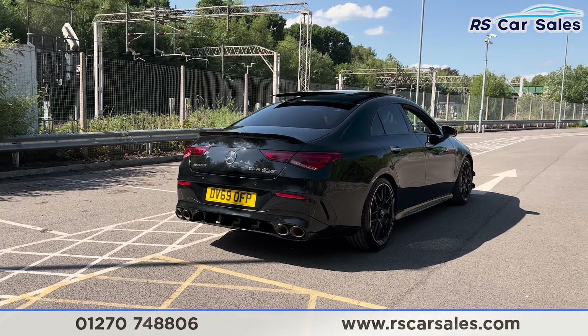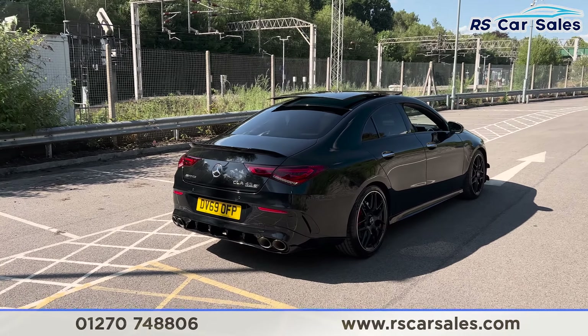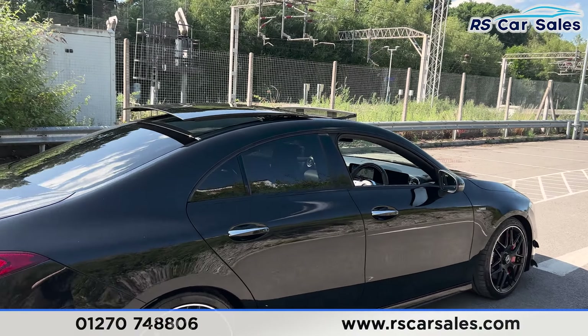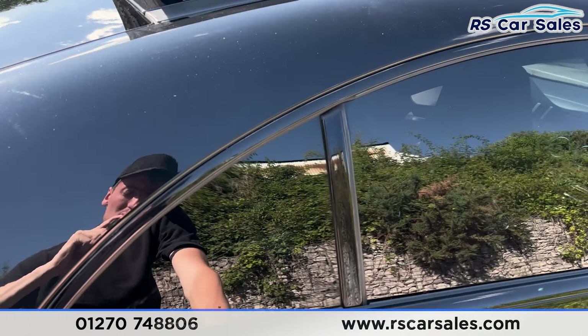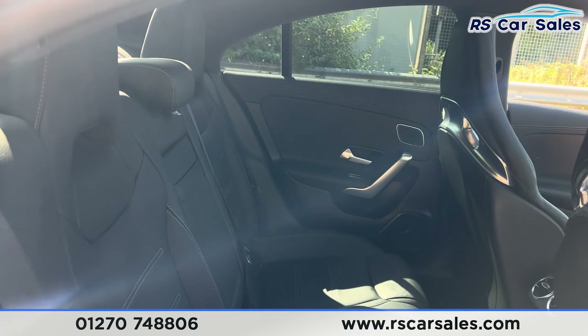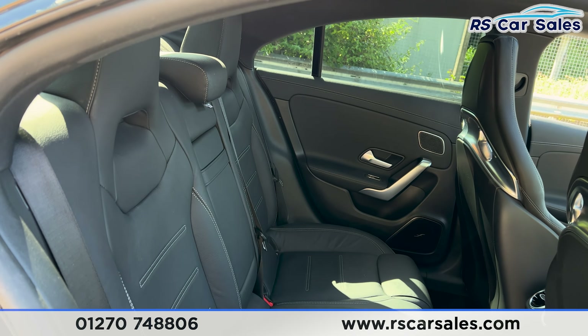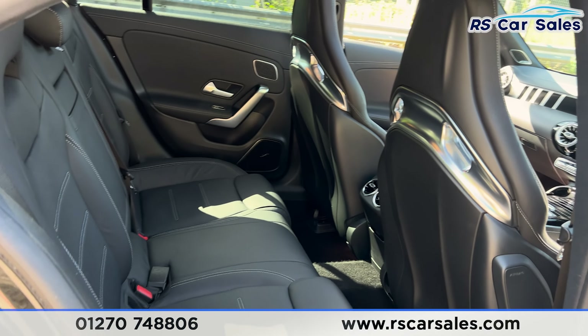Here we have a 69-plate Mercedes AMG CLA 45S 4Matic Plus. This vehicle comes with the Cosmos Black metallic paintwork, we also have the A45S style package, and the 19-inch alloy wheels with the red AMG brake calipers.